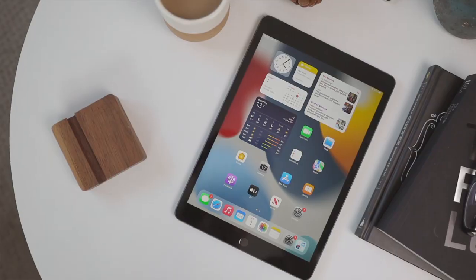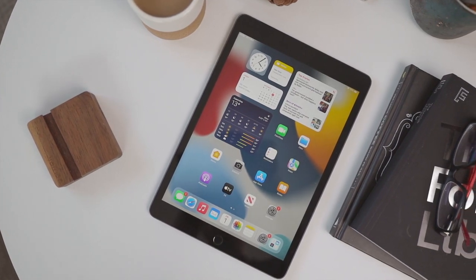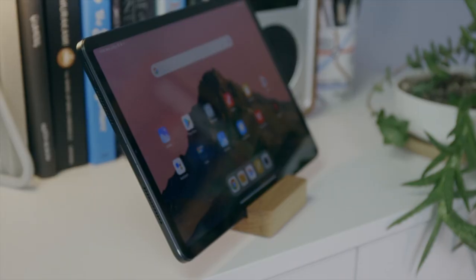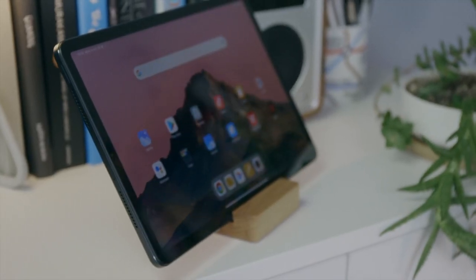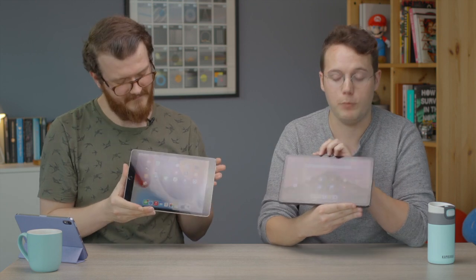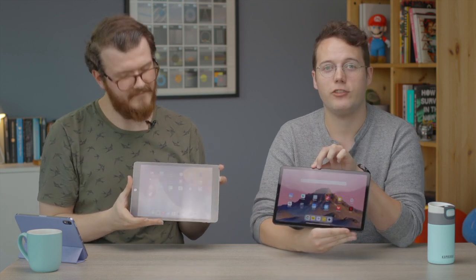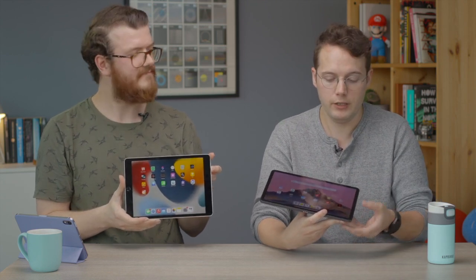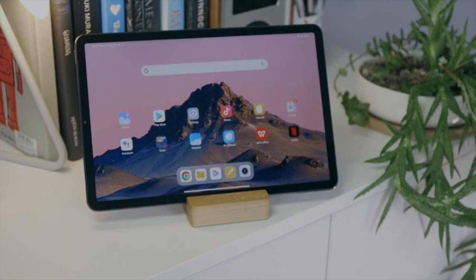Moving on to display. The iPad has the same 10.2-inch design we've had for a couple of years — it's still got that chunky forehead and chin, which looks a bit dated compared to the rest of the iPad range. The Xiaomi Pad 5 has an 11-inch display — the two tablets are almost identical in overall size and weight, but the Xiaomi has much thinner bezels, getting towards edge-to-edge. The Xiaomi also has a 120Hz refresh rate display for super smooth animations, which is especially good for gaming.